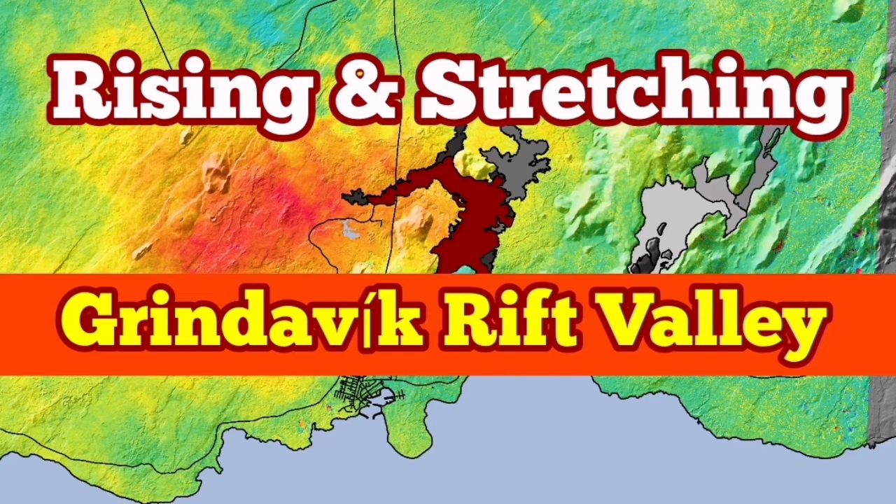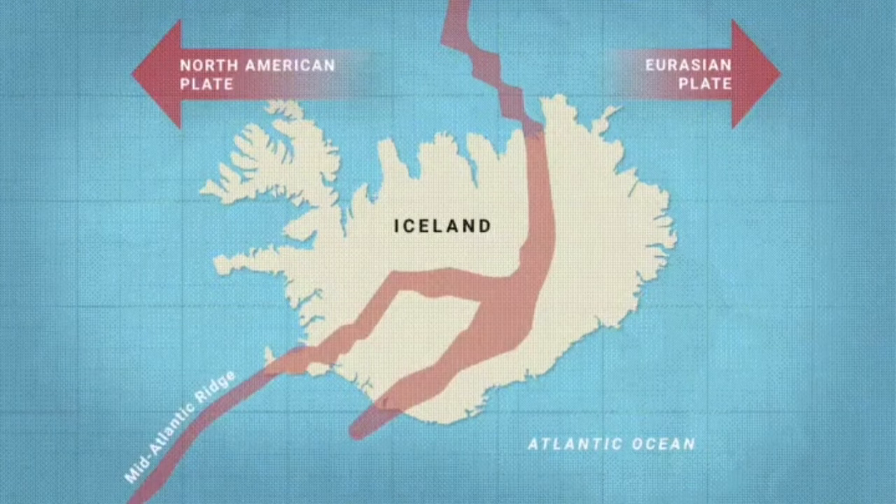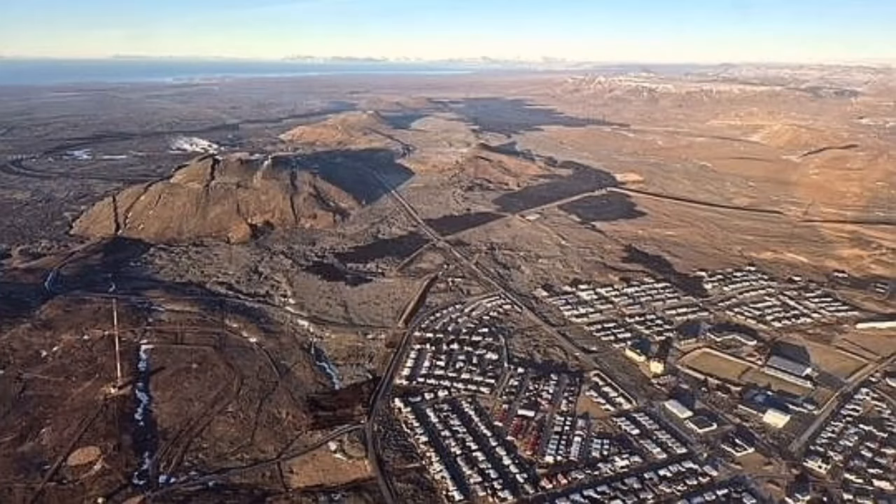The Reykjanes Peninsula of Iceland is a very interesting place. We have an extension of the Earth's crust in that area, which is part of the Mid-Atlantic Ridge, and the stretching of it has created rift valleys.